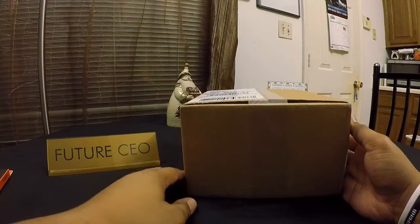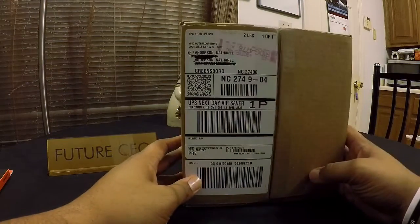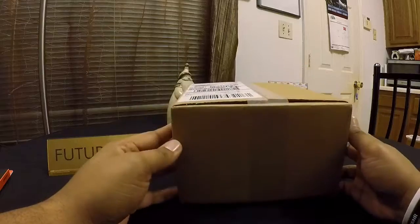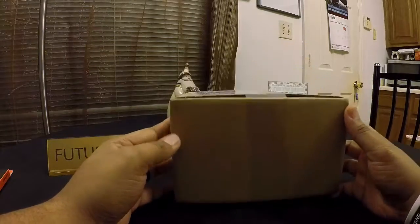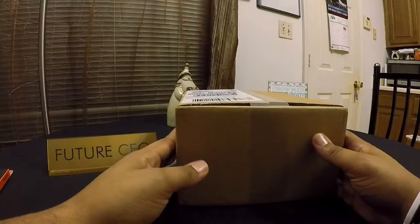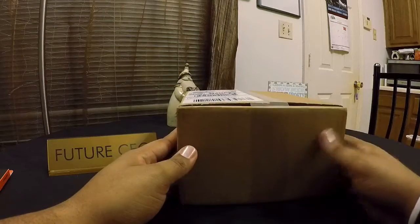Today's a special unboxing. This is the long-awaited, much-delayed iPhone X — not the X, the X. And today we'll be unboxing this. As you can see, it's still packaged up right from UPS.